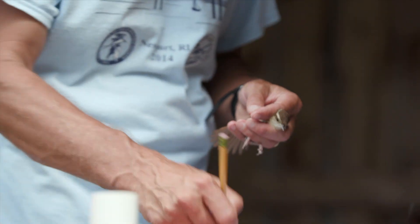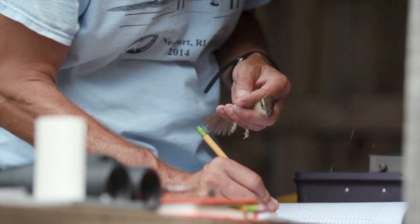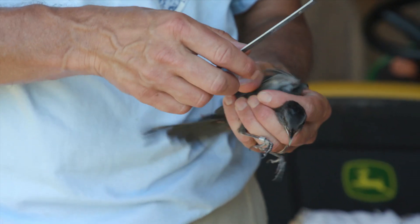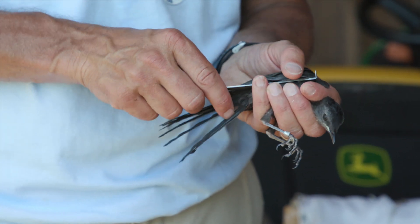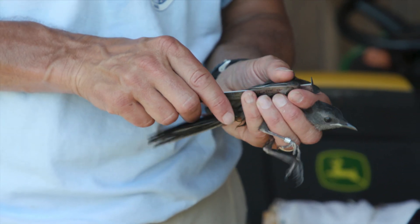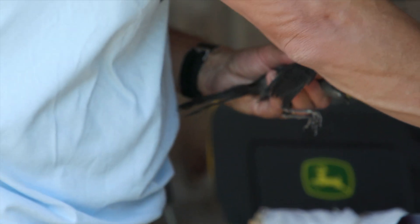This bird is actually fairly fat, so it's doing pretty well. My name is Jim Chase. I'm a professor at Salve Regina University here in Newport, Rhode Island. What I've been doing over the course of my career, over 20 years, is banding birds as a way to look at populations and how populations change over time.